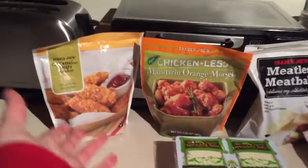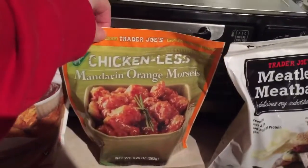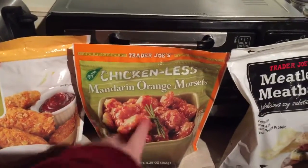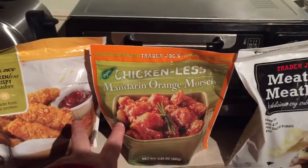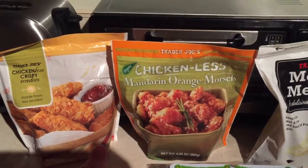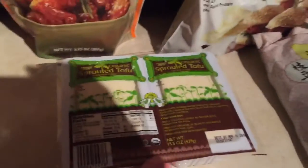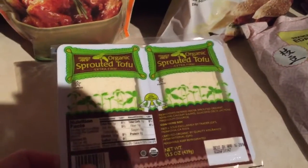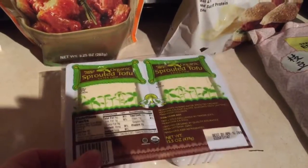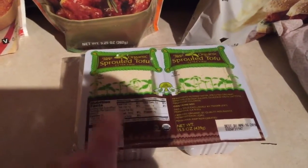First, Trader Joe's: the vegan chicken nuggets. These things are really freaking good. I like the Gardein products but I really like these because they're like a dollar cheaper or something like that, and they taste the same. Got some vegan meatballs. I heard from a friend that there's spreadable tofu there, so I was like I'm gonna just try it — she has to do some research on it but I'm just gonna try it to see if it's good.